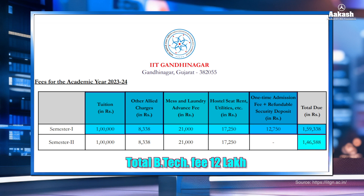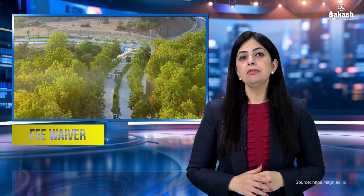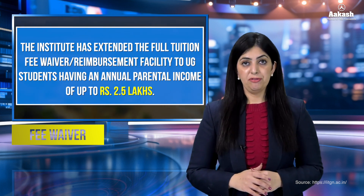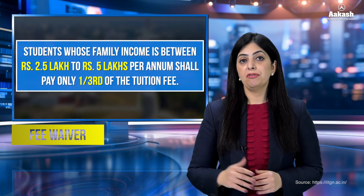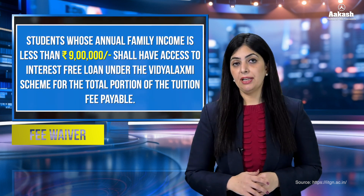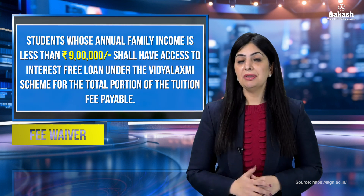For other categories, the tuition fee of ₹1 lakh is completely exempted. Like all IITs, IIT Gandhinagar offers fee waivers to economically weaker section students. SC, ST and PWD candidates get complete remission on tuition fee. Students whose parental income is less than ₹2.5 lakh also get complete remission on tuition fee. Candidates with parental income between ₹2.5 to ₹5 lakh pay only one-third of the tuition fee. Students with parental income less than ₹9 lakh per annum have access to an interest-free bank loan under the Vidya Lakshmi scheme for tuition fees.